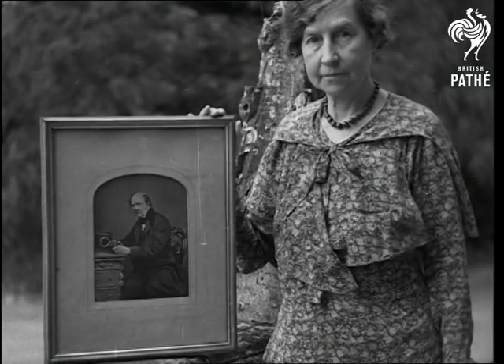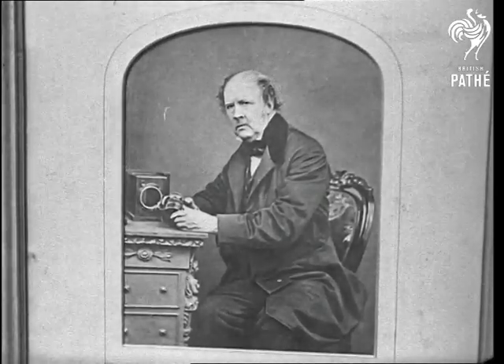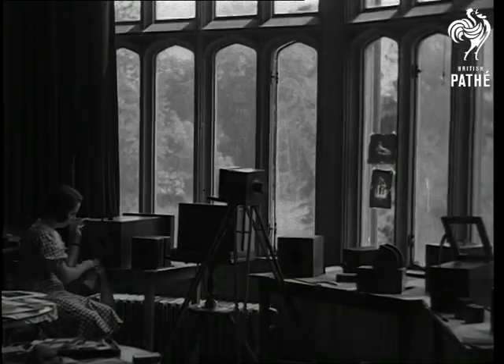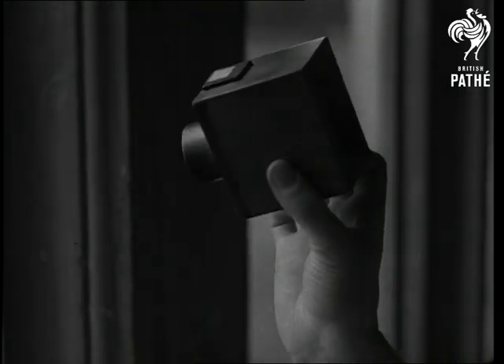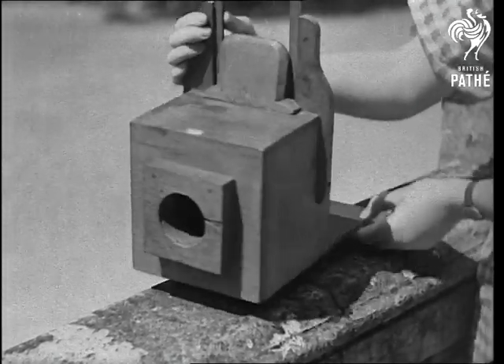One hundred years ago, Fox Talbot first succeeded in reproducing photographic impressions on paper, and the cameras he used were so simple and so box-like that his wife used to humorously call them mousetraps. At the same time he discovered chemicals that were light-sensitive, with which he could treat his photographic paper.